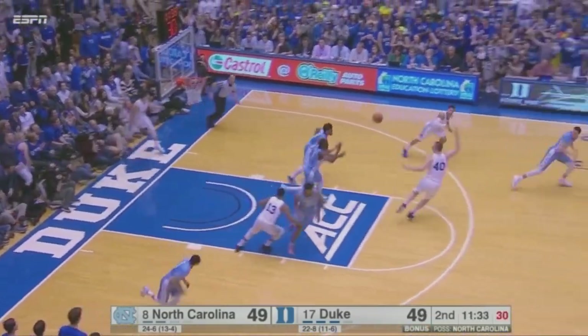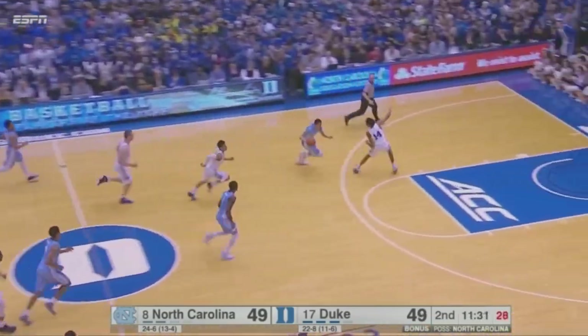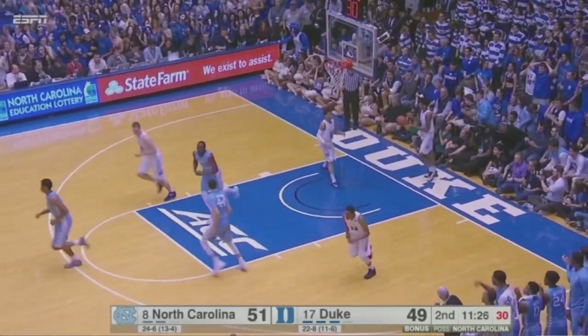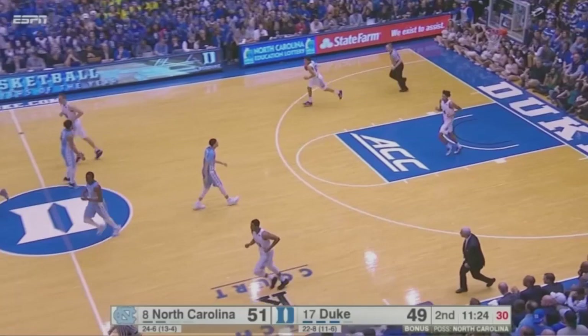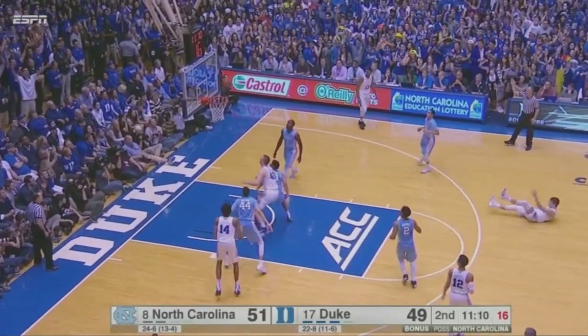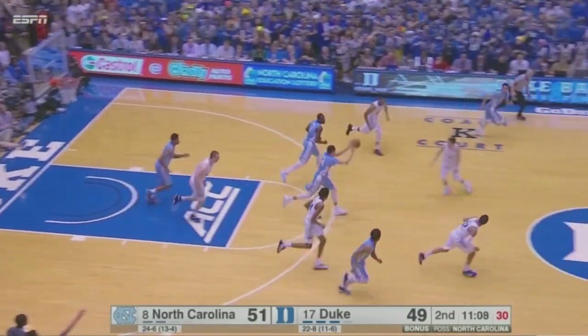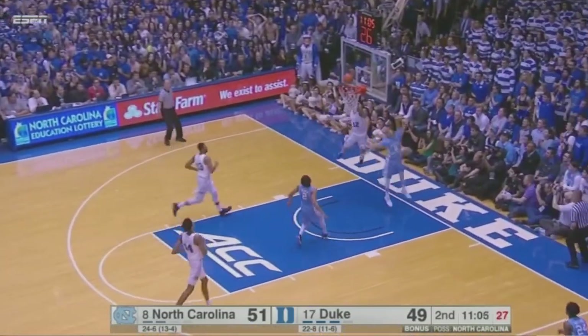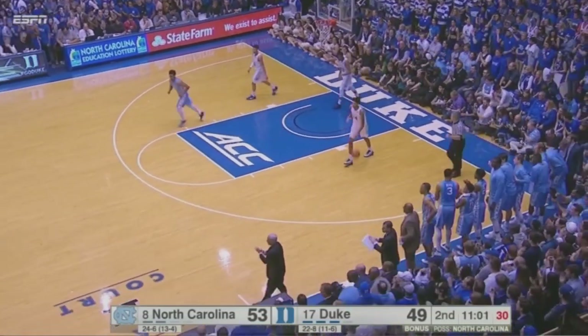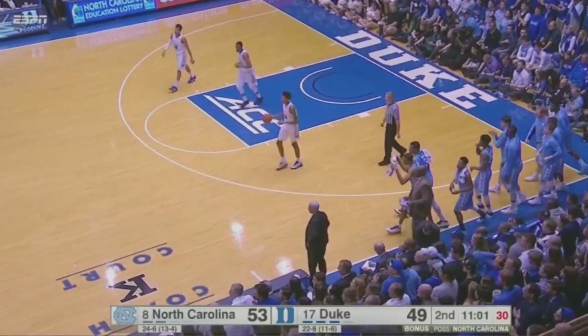Page, hustling down the floor, took it away from Allen, who will start a break the other way. Jackson can't get the layup, but Pinson trailing the play tips it in. 51-49. Allen tries another three — too strong. Jackson with the rebound. Carolina on the break — push ahead to Page, who gets the easy layup from the left. Four quick points for the Heels, and Duke wants a timeout.